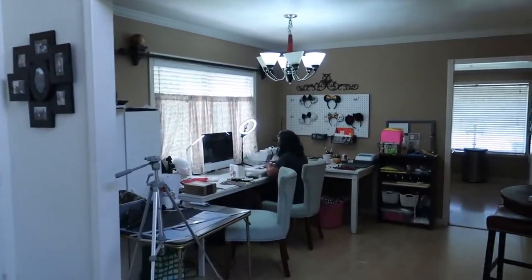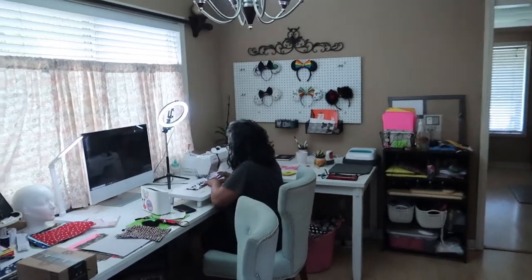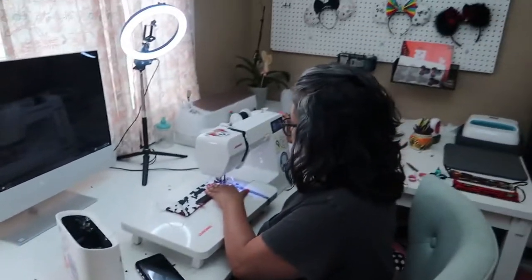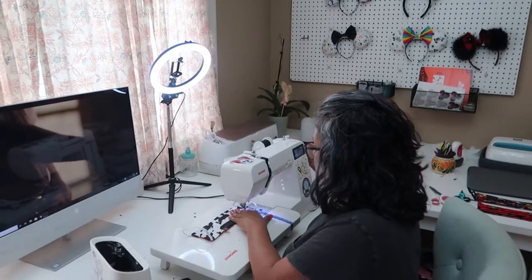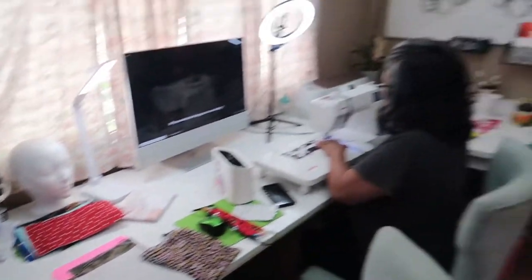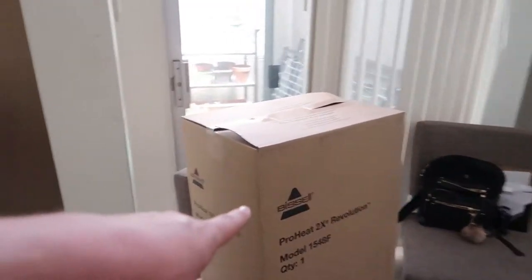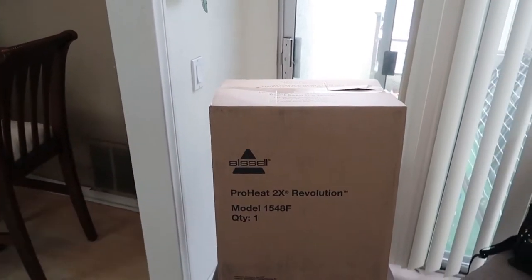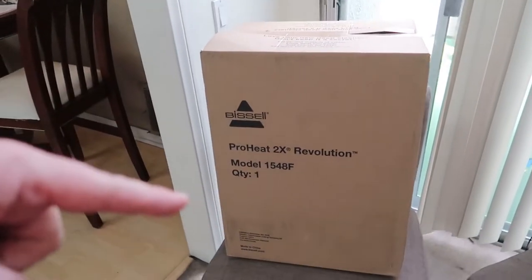It looks like we got some more stuff to replace things around the house. Another Amazon package arrived! She ordered so much stuff she doesn't even know what came. But I know what came in my Amazon package — I got the Bissell ProHeat 2X Revolution carpet cleaner. Wait, that means more work for me — maybe I shouldn't have ordered it!